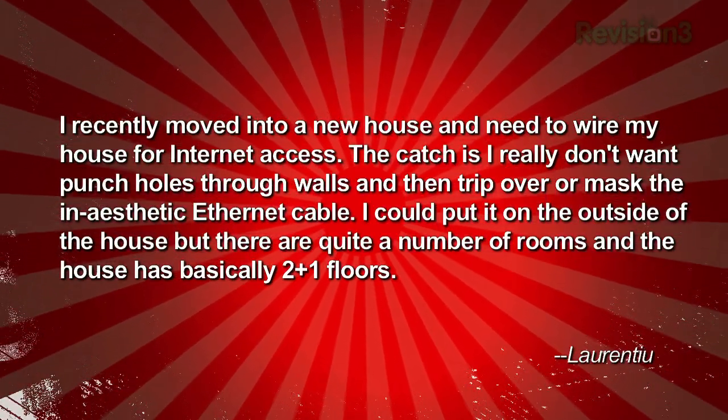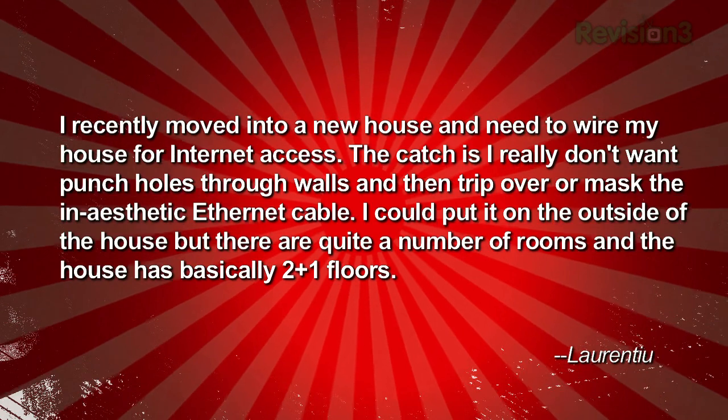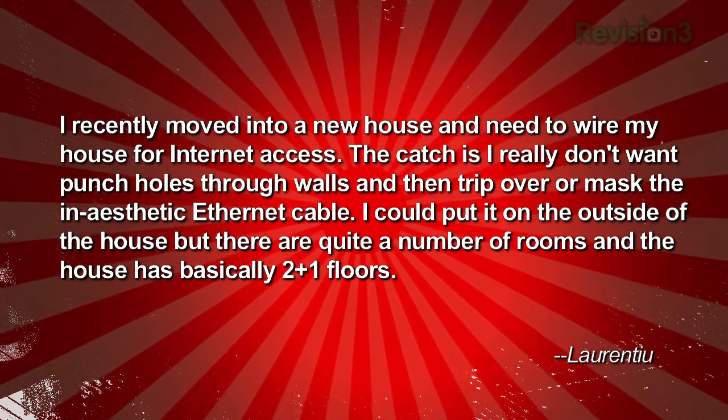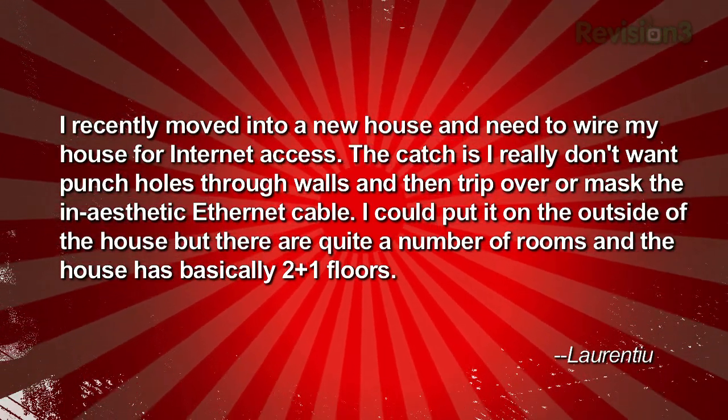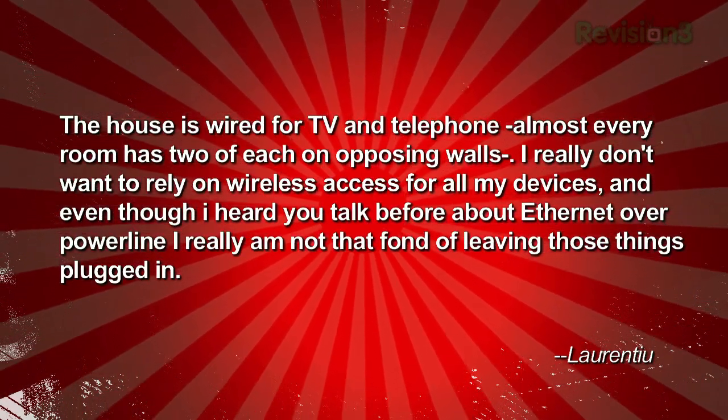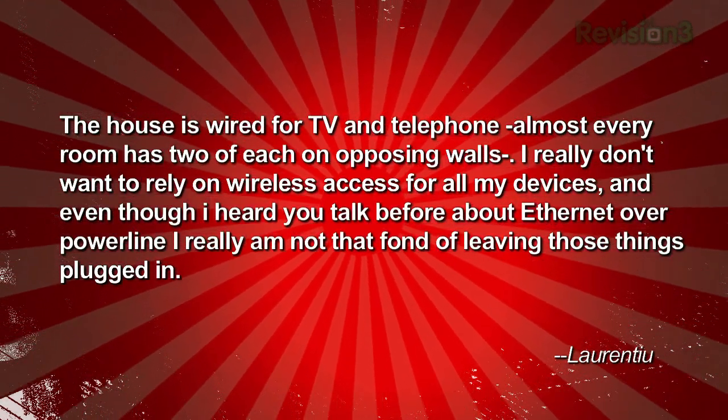Up next we've got some questions. Laurentiu has a question near and dear to me since I'm picking up the keys to our house today. I recently moved into a new house and need to wire it for internet access. The catch is I really don't want to punch holes through walls and trip over unsightly ethernet cable. I could put it on the outside of the house, but there are quite a number of rooms and the house basically has two plus one floors. The house is wired for TV and telephone.